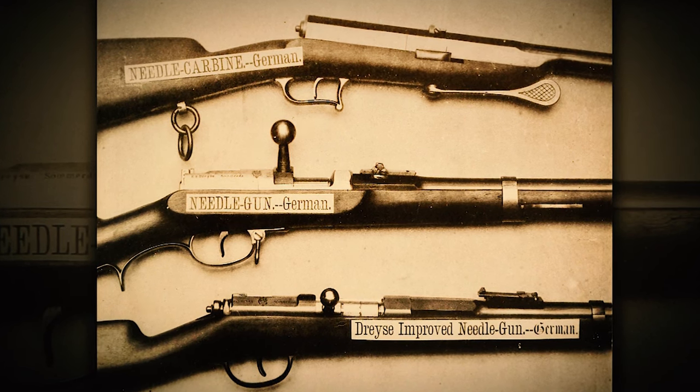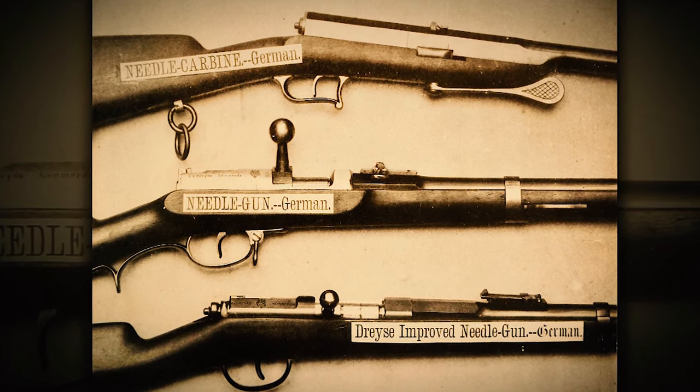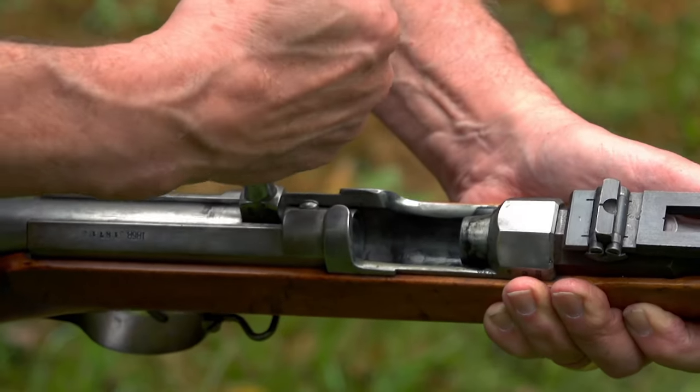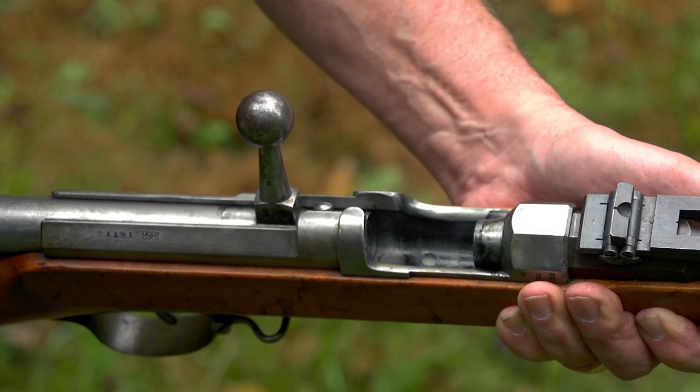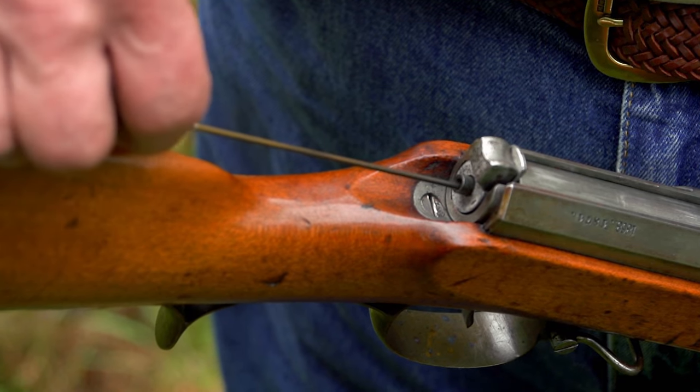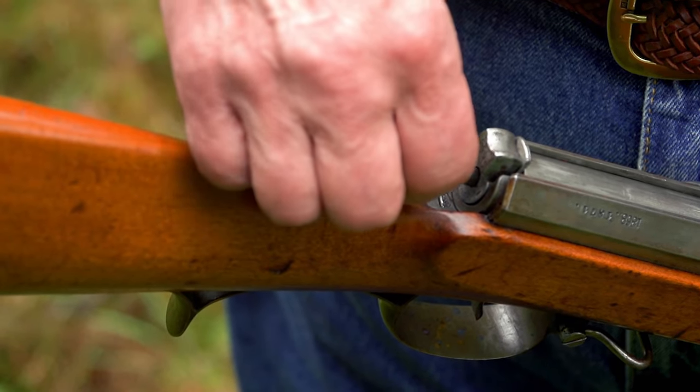Dreyses were issued in rifle versions, Jaeger versions, and even carbine versions. They could be fired very rapidly — when the average smoothbore musket could be shot about three times a minute, Dreyses could be fired at least six, sometimes eight times a minute. The beauty of it was that you could lie down or kneel; you didn't have to stand up ramming home a cartridge and presenting yourself as a target. Dreyse eventually figured out a quick-change system where trained troops could quickly replace firing pins within the bolt-action mechanism in the heat of battle, which made it useful as a military arm.